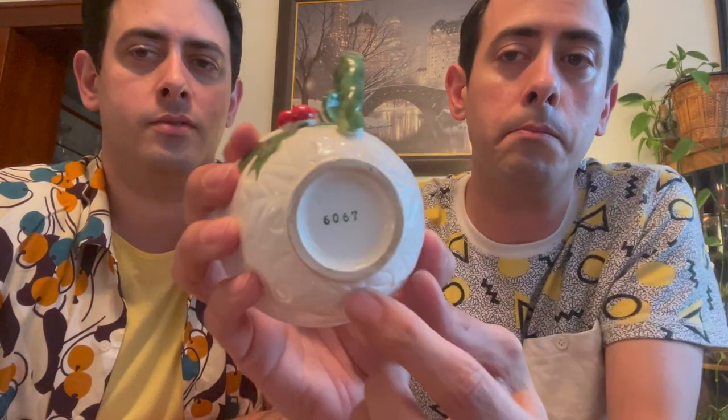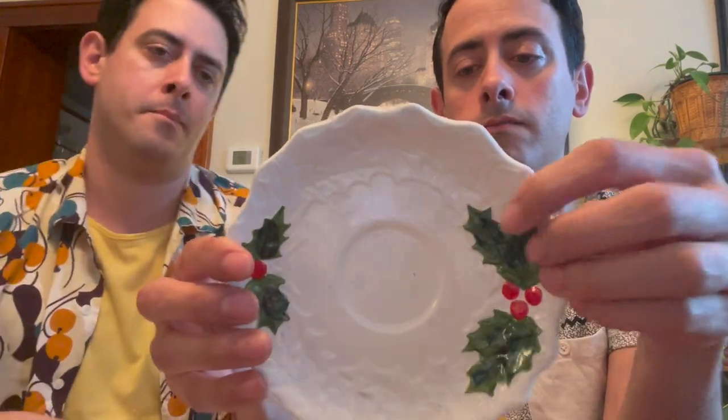Let's do this Lefton holly berry teacup and saucer. The cup has the berries and the holly. On the bottom it's numbered — it's ceramic. I don't see any chips or cracks. I kept this for a while because I liked it but I have to get rid of some stuff. This is number 17 for $12.